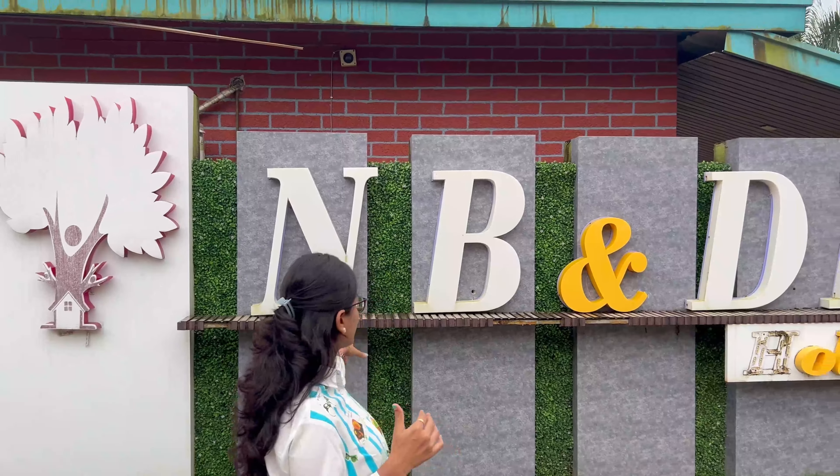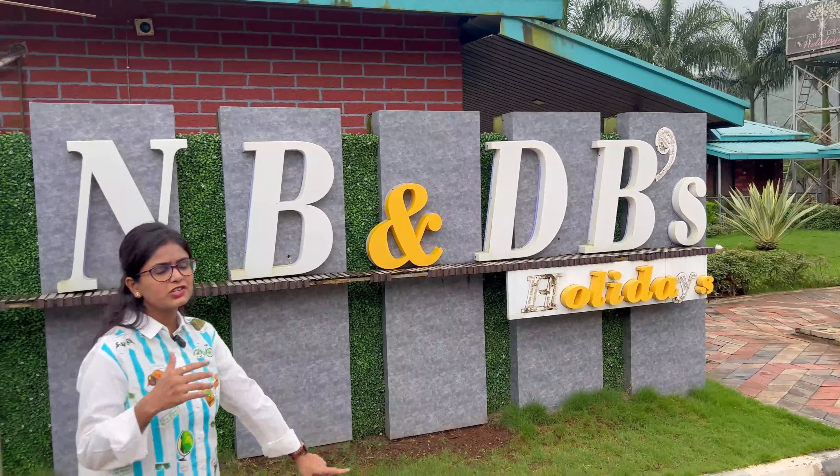Today we are here in a resort — you can say a little relaxed and chill, a staycation. One night, two days. The second day is checkout, but you count it as two days. The weather here is good; there was a lot of rain in the morning. This is in Karjat, and its name is NB's and DB's Holidays. About half an hour away from the station. If you come by auto, it will be 300-400 rupees, but you can bargain it down to 200.